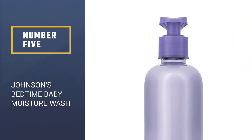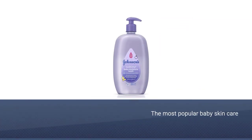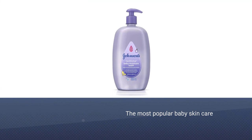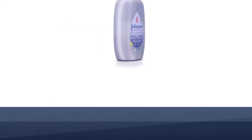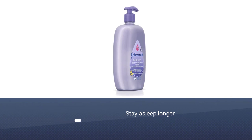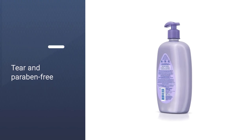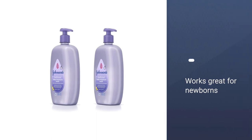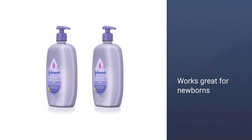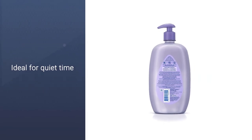Number 5: Johnson's Bedtime Baby Moisture Wash. One of the most popular names in baby skincare products is Johnson's. Besides the traditional baby wash, Johnson's developed a bedtime wash that will help soothe the baby with its calming natural aromas that have been clinically proven to help babies fall asleep faster and stay asleep longer. The warm bath and pleasant scent might also help lull parents to sleep too. The formula is tear-free, as well as paraben and phthalate-free, and is pediatrician and dermatologist tested. Customers remark this is an affordable buy that works great for newborns.